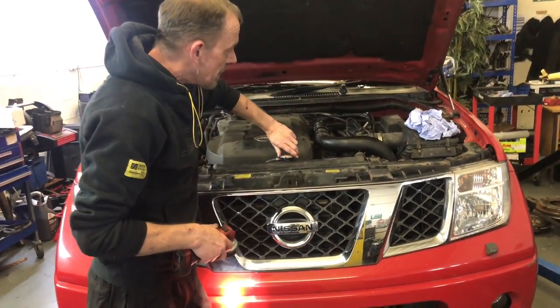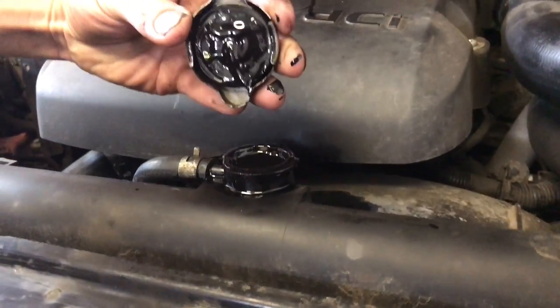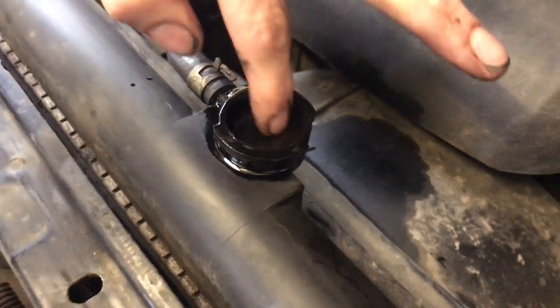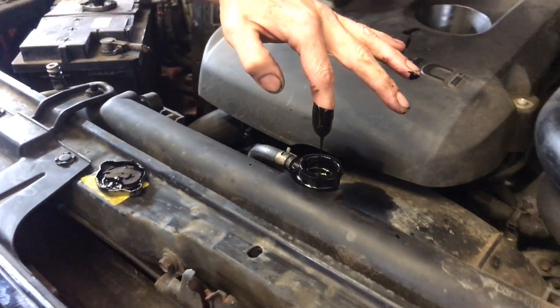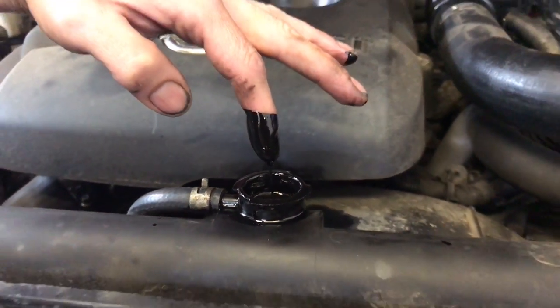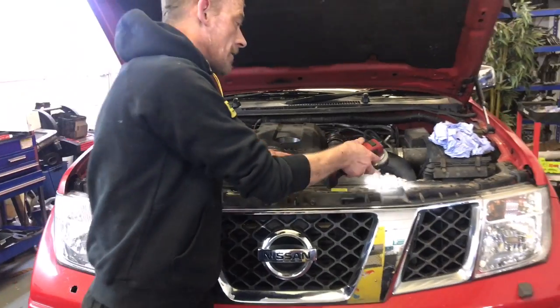Let's just have a quick look in the radiator. Oh yes — look at that. That is thick. So like I said, check your coolant and check your oil on a regular basis. This is just further proof of what we see in our workshop on a daily basis.